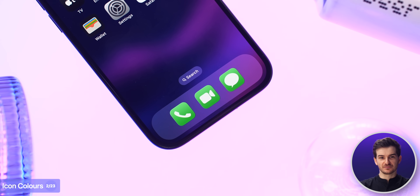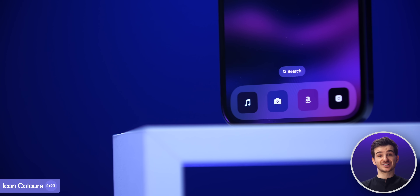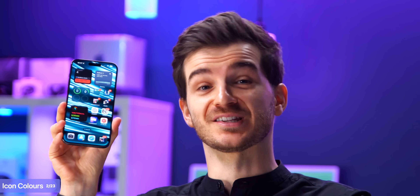We're also getting the ability to change the color of individual icons, in case you want to make all of your social icons blue, or in case you want your icons to match the style of your wallpaper, which does remind me a lot about Google's Material UI. Which means that if you're into customizing your home screen, you're absolutely going to love this update.